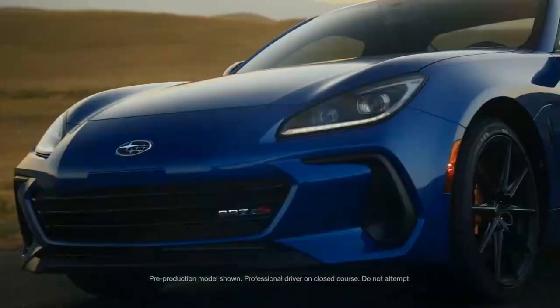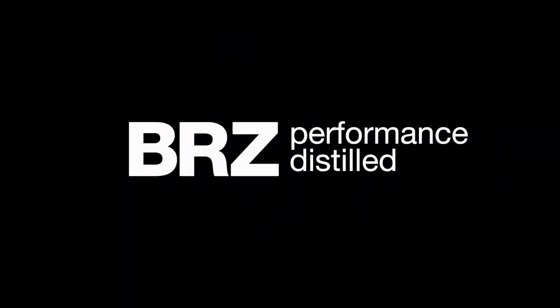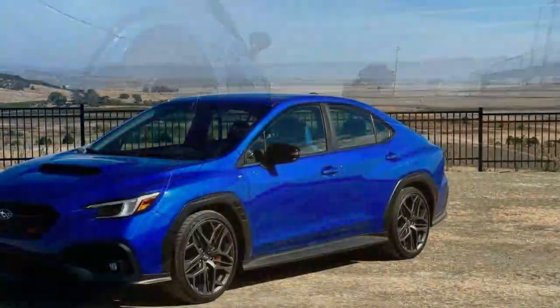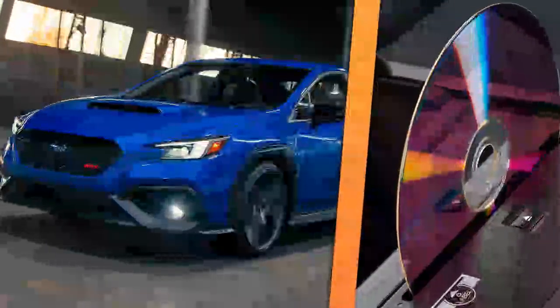It's been four years since the STI was discontinued, but Subaru's WRX continues in 2025 with a new TS trim, where TS stands for tuned by STI. While the TS badge has appeared on BRZ sports cars and even the Forester in Japan, this is the first time it's available on a WRX in the US.